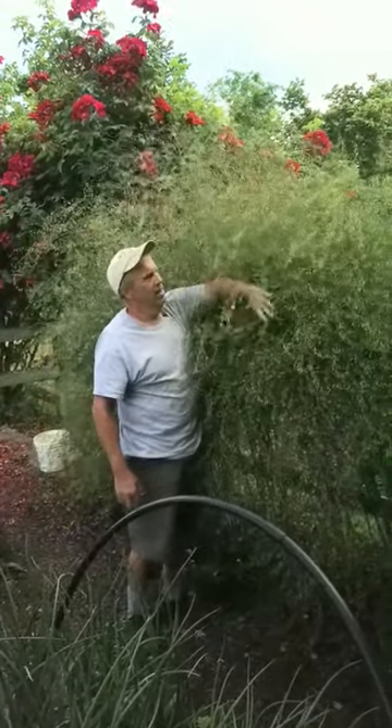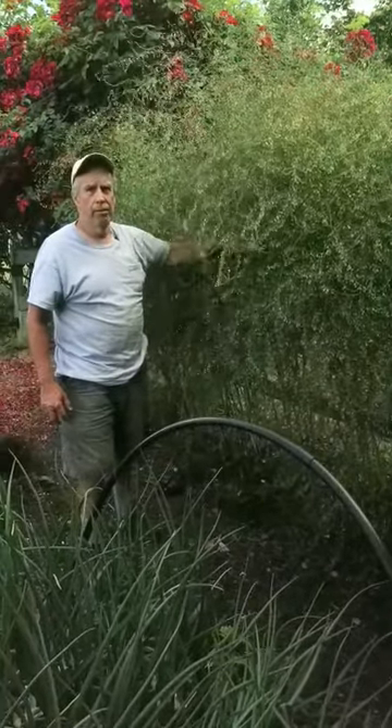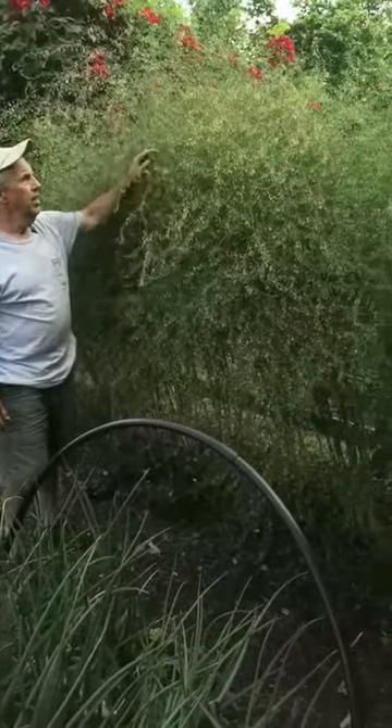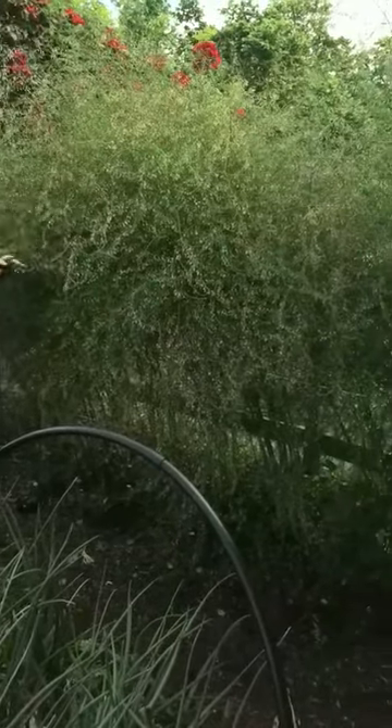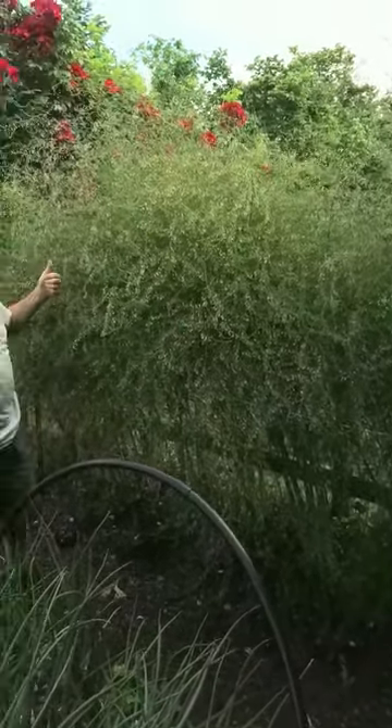Look at the size of these guys. These are just fantastic. We cut on it for probably about five weeks and we ate a lot of asparagus. They're all really healthy and they're just doing fantastic.